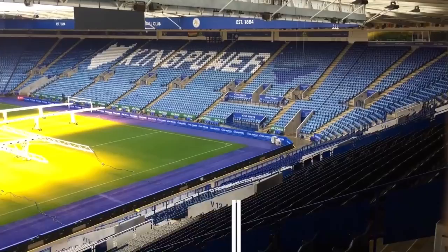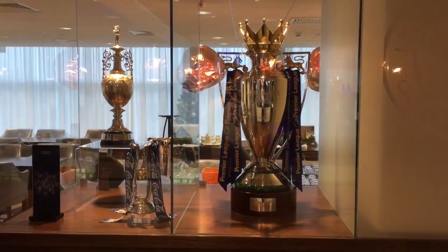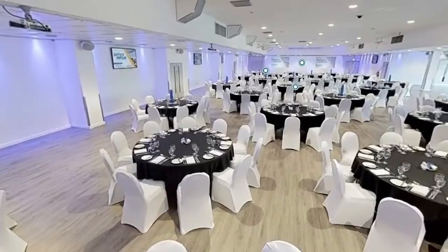The King Power Stadium has since become a famous place to watch the football, and as Leicester's status in the league has grown, so is the status of their ground. In terms of the stadium itself, with it being a modern ground, the facilities at the King Power are excellent, with up-to-date seating, plenty of places to grab a bite to eat or a drink, and a generally safe atmosphere.